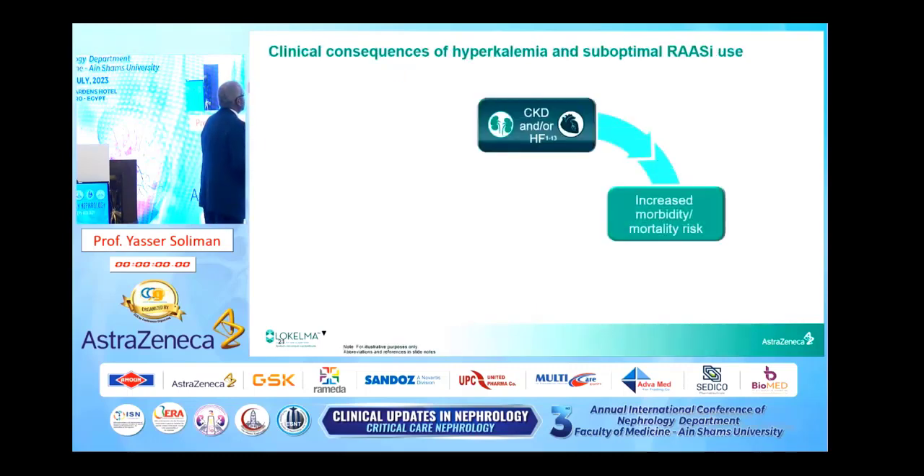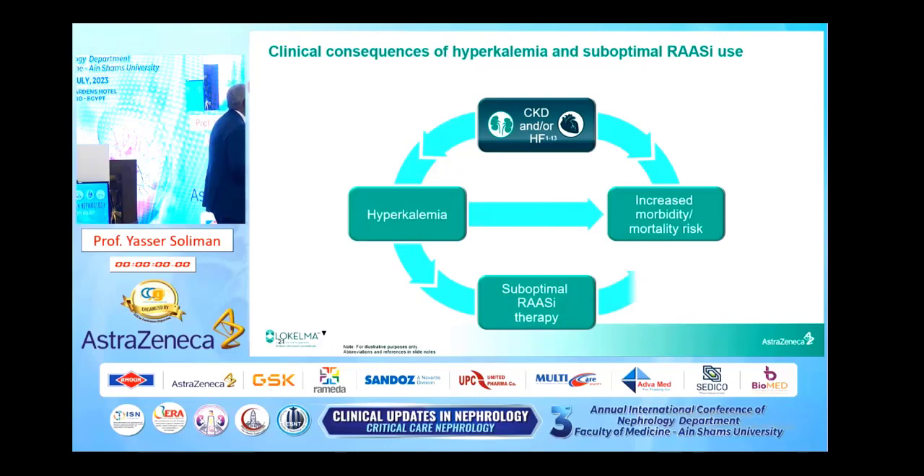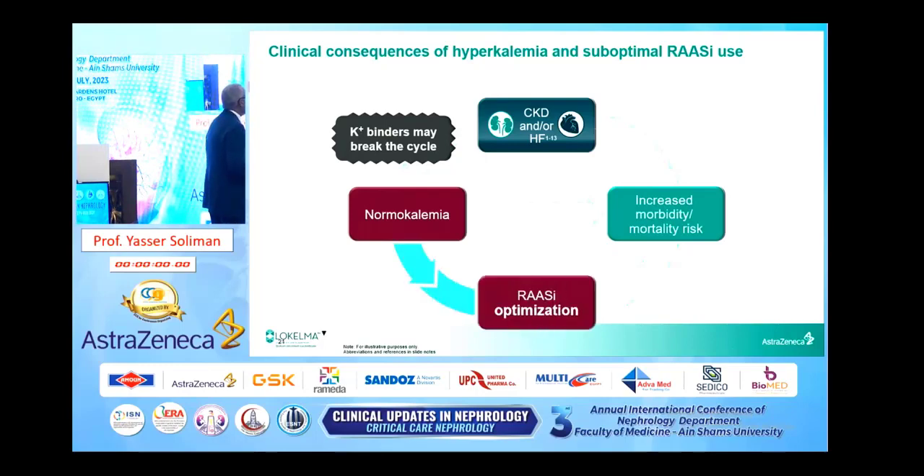What is the impact of CKD and/or heart failure? It will increase morbidity and mortality, and this effect increases with hyperkalemia — whether directly or indirectly through suboptimal use of RAS inhibitor therapy. To break this cycle, potassium binders may break the cycle through normokalemia. Normokalemia may reduce morbidity and mortality directly or indirectly through optimization of RAS inhibitor therapy.